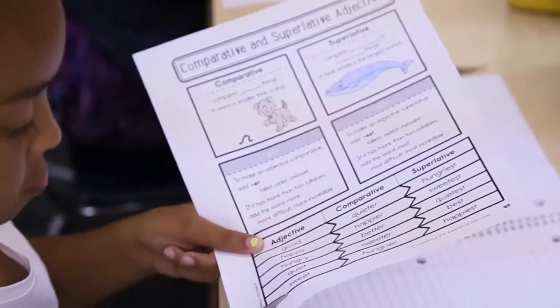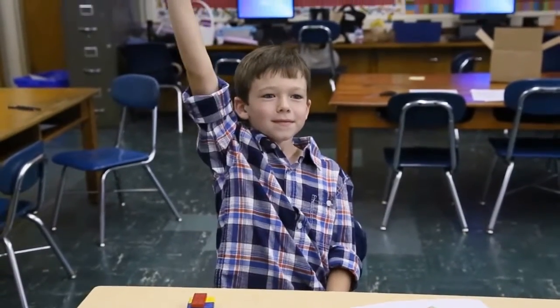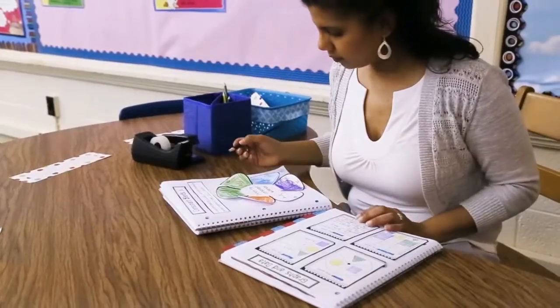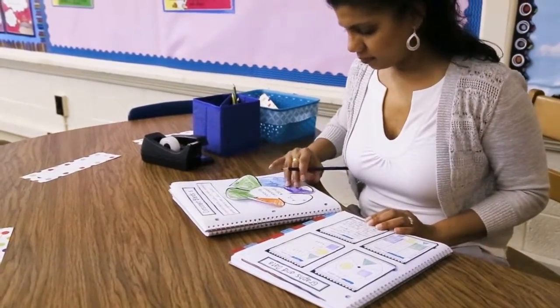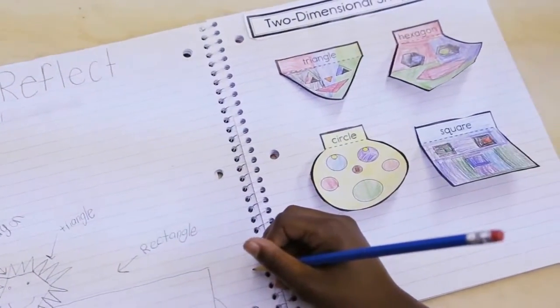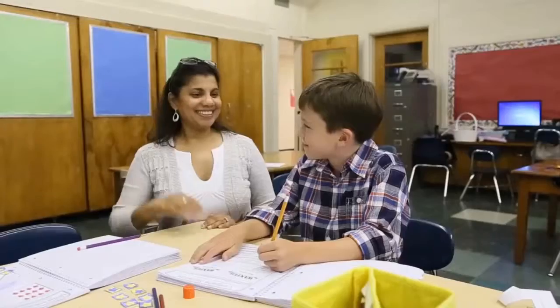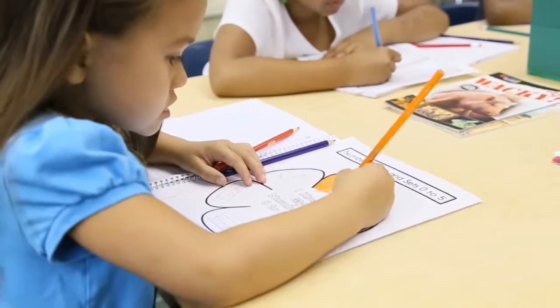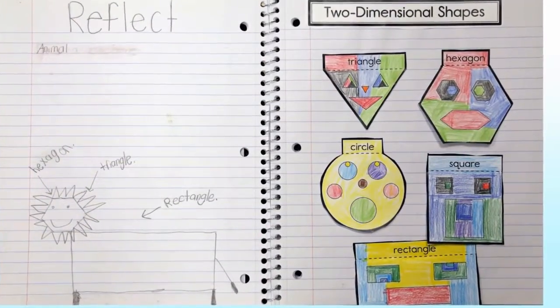Interactive notebooks also allow students to be active participants in their learning. Teachers can easily differentiate the pages to address the individual needs of their students. And the interactive, easily personalized format makes these resources ideal for engaging students in learning new concepts. They are also the perfect resource to use as reference and review throughout the year.